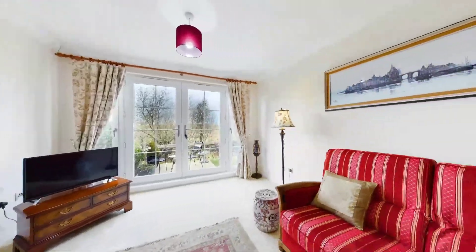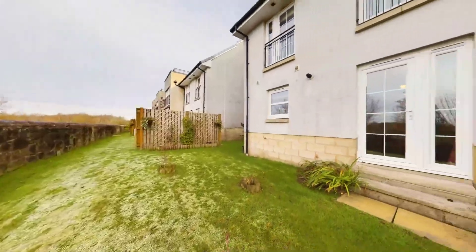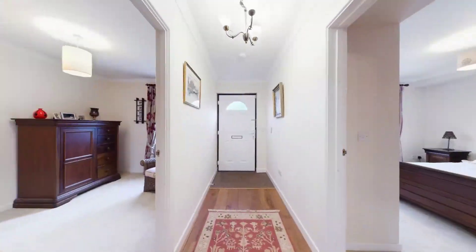The property lies within the very desirable Thornton Grange development within Jackton. Thornton Grange is well connected to the wider East Kilbride area and Glasgow city centre via regular bus and rail services, with Hairmyres train station being within walking distance.